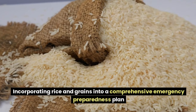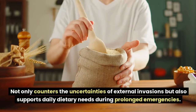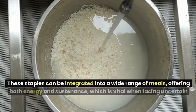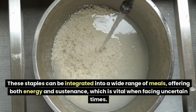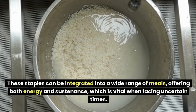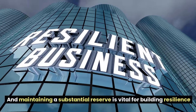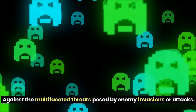Incorporating rice and grains into a comprehensive emergency preparedness plan not only counters the uncertainties of external invasions but also supports daily dietary needs during prolonged emergencies. These staples can be integrated into a wide range of meals, offering both energy and sustenance, which is vital when facing uncertain times. Understanding the pivotal role these food items play and maintaining a substantial reserve is vital for building resilience against the multifaceted threats posed by enemy invasions or attacks.